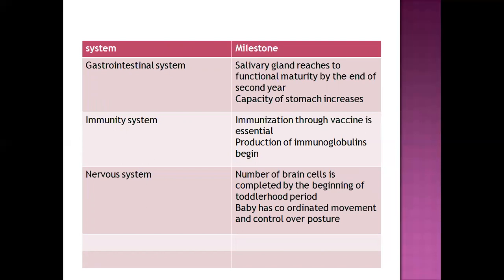Regarding the immune system, immunization through vaccines is continued and essential, helping in the production of immunoglobulin. There are already existing natural immunoglobulins, but some develop with time. The number of brain cells is completed by the beginning of the toddler period, and the baby has coordinated movement — that is, brain functions develop as the brain's structure develops.